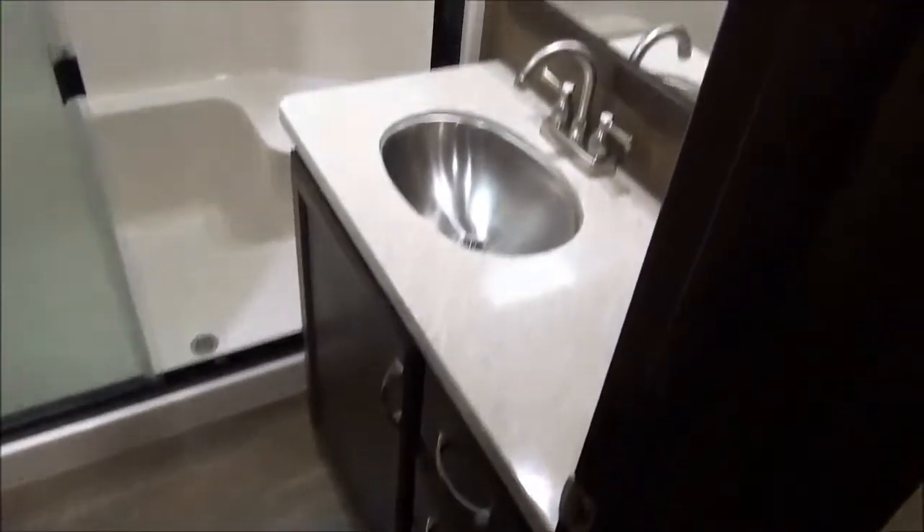Here in the master bath, you've got a nice large oversized shower. They've even carried the solid surface countertops into the bathroom. Porcelain toilet and a little spot for all your linens.